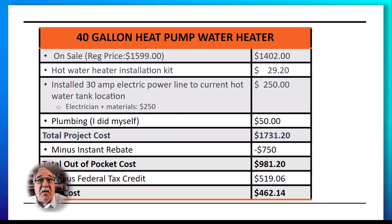I used the instant rebate of $750 at the cash register, so my total out-of-pocket cost was $981.20. I then used the 30% federal tax credit, which according to the IRS tax code, I can claim an annual up to $2,000 tax credit or 30% of the installation price, whichever is less. So I was able to claim $519.06 on my taxes. That left my final cost for a new heat pump hot water heater at $462.14.